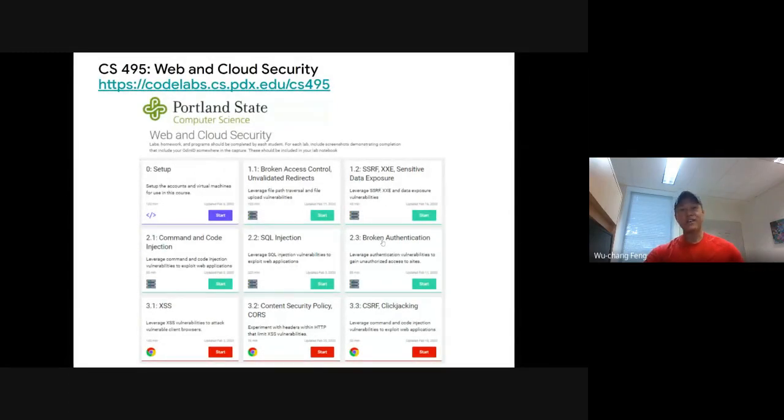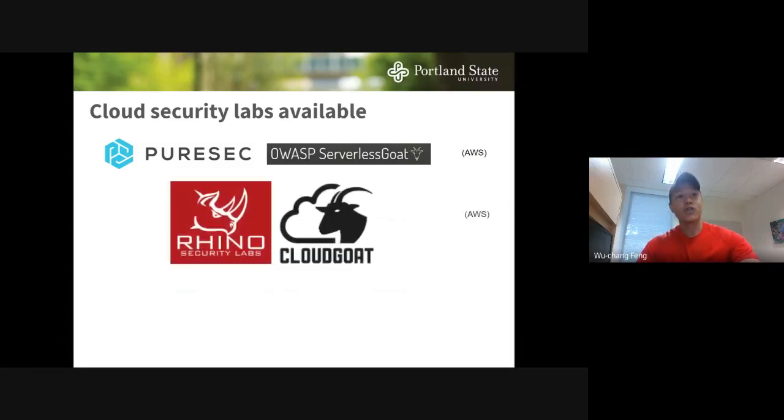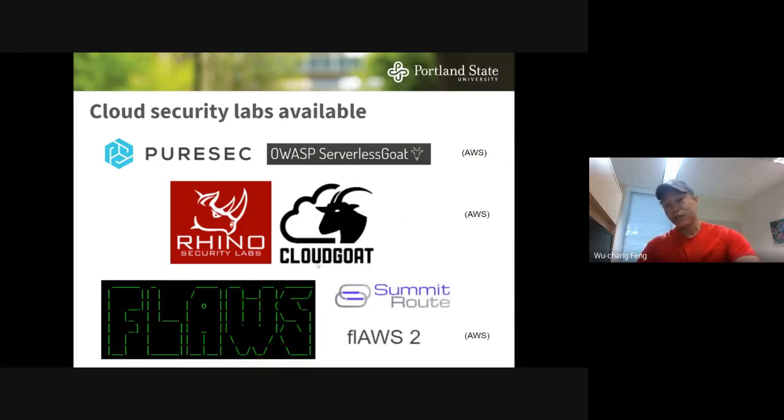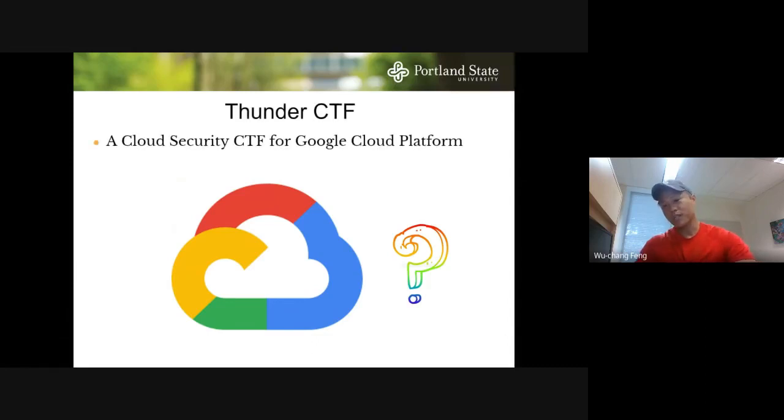We wanted cloud security exercises, but looking around at what existed: PureSec has the OWASP Serverless Goat on AWS, Rhino Security Labs has Cloud Goat — also AWS, and there's Flaws and Flaws2 from Summit Route — also AWS. We do a lot of teaching on Google, so we looked around a couple of years ago and found pretty much nothing on Google Cloud. That's why we decided to build a CTF — a set of security exercises to teach students how to navigate security in the cloud.